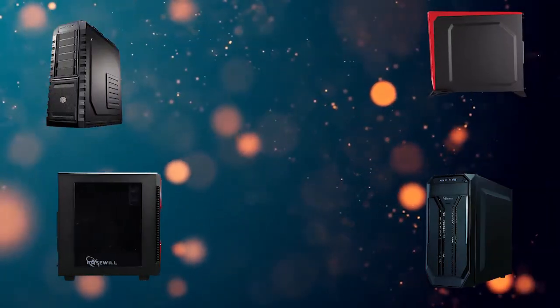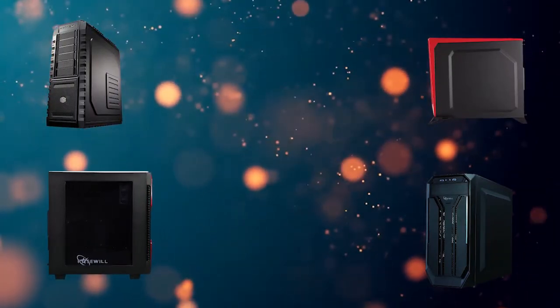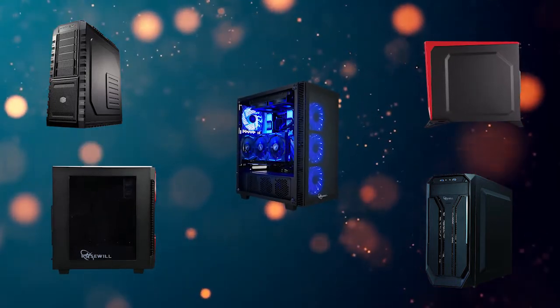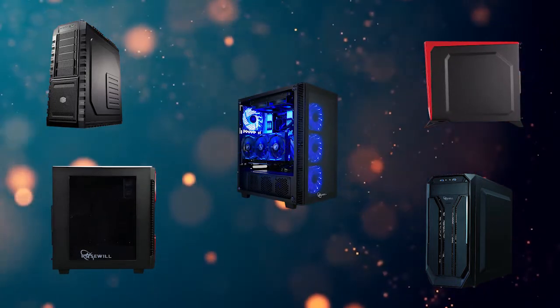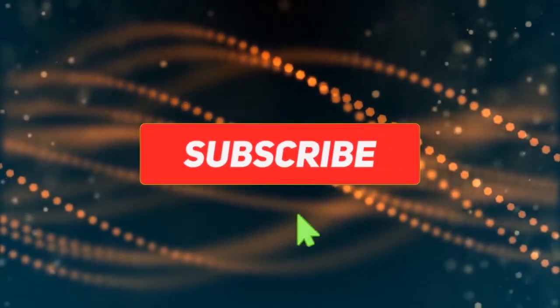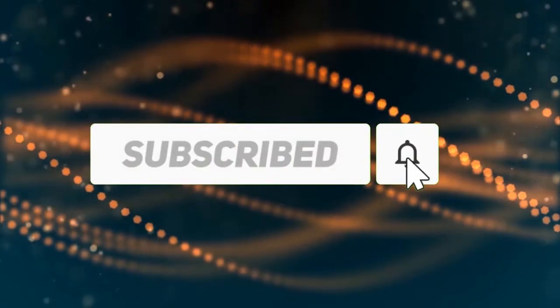Hi, welcome to my best gaming computer cases review. Are you looking for gaming computer cases? We analyzed consumer reviews to find the top rated gaming computer cases. In this video, we share the top 5 gaming computer cases on the market. Subscribe to our channel to get more info and real-time deals on your favorite products.